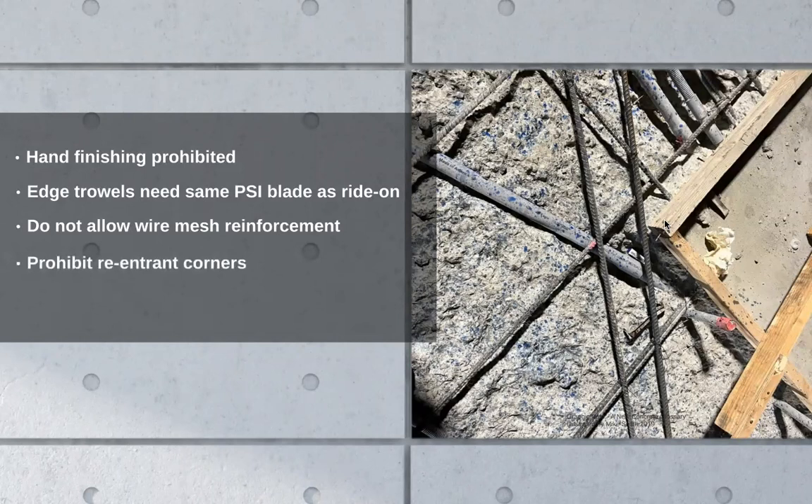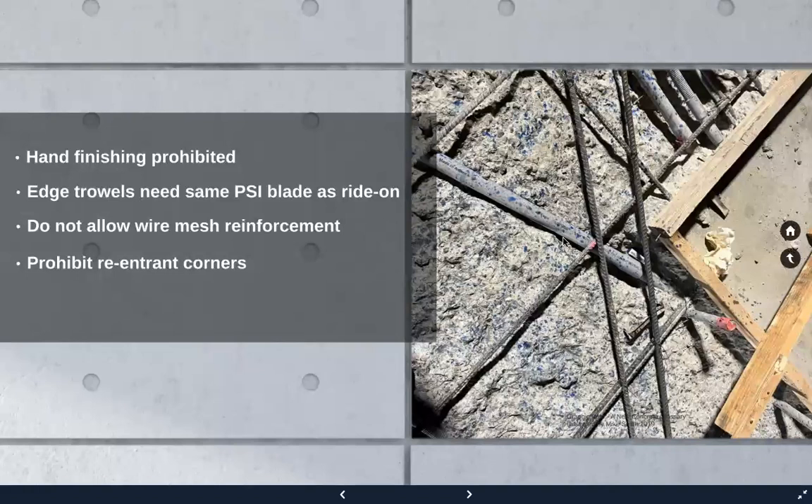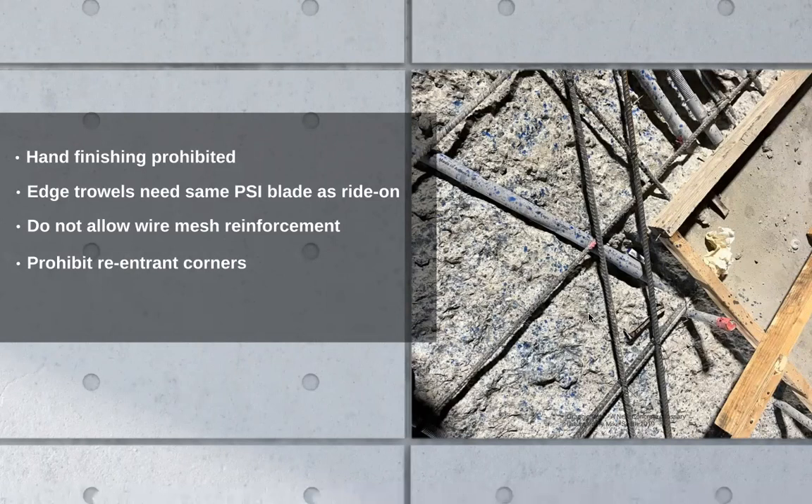Prohibit re-entering corners — good luck, design teams love weird shapes. But when you get weird shapes, make sure you're cross-hatching your rebar there. It won't prevent all the cracking, but it will reduce the size of the cracks and maybe some of the cracking.